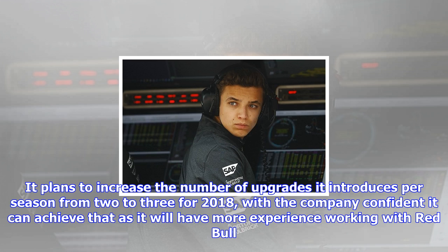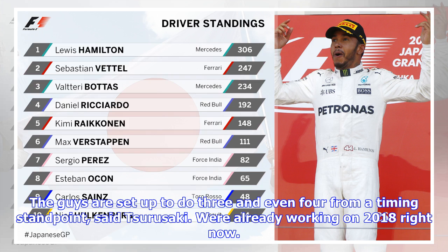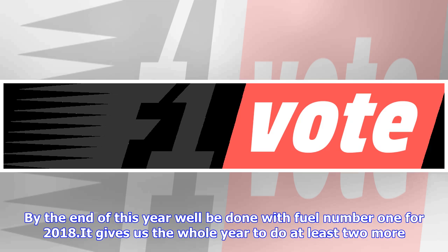ExxonMobil is continuing to work on developments, but with only four races remaining the next update is likely to be introduced ahead of next season. It plans to increase the number of upgrades it introduces per season from 2 to 3 for 2018, with the company confident it can achieve that as it will have more experience working with Red Bull.